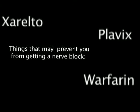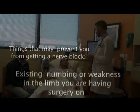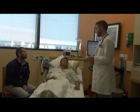Certain medical conditions may prevent you from being able to get a nerve block, like taking a blood thinner, severe lung disease, allergies to numbing medication, or nerve problems in the body area that you are having surgery on. Please talk to your anesthesiologist if you have any of these problems.